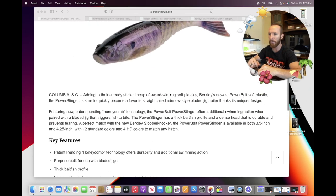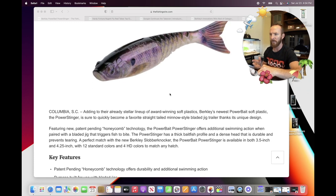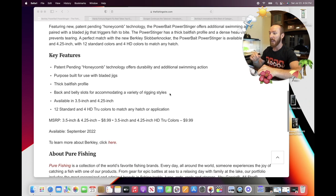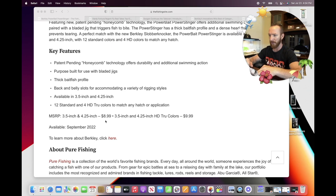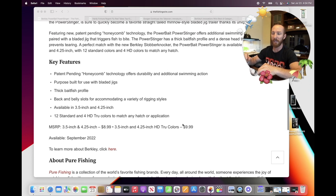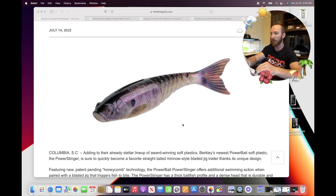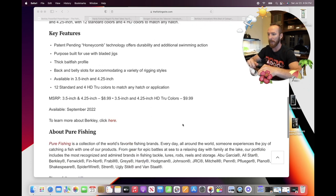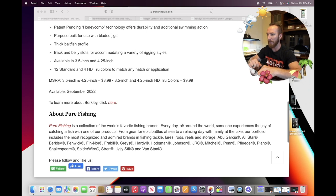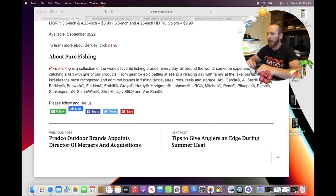The Power Stinger is available in 3.5-inch and 4.25-inch sizes, with 12 standard colors and 4 HD colors. Back and belly slots accommodate a variety of rigging styles, making it sound more versatile than just a trailer. I'd personally like to throw something this lifelike as a swim bait in the 5, 6, or 7-inch category. It comes in at $8.99 for the 3.5 and 4.25-inch, and $9.99 for the HD colors. I'm curious whether that price is per individual bait or per pack.